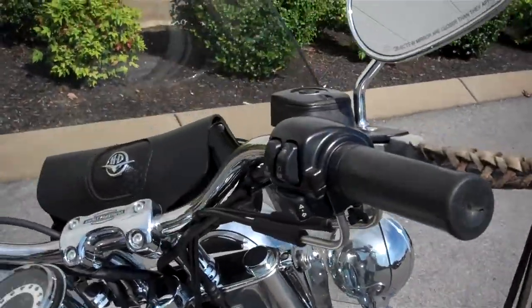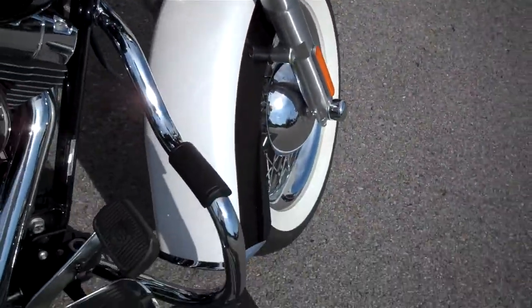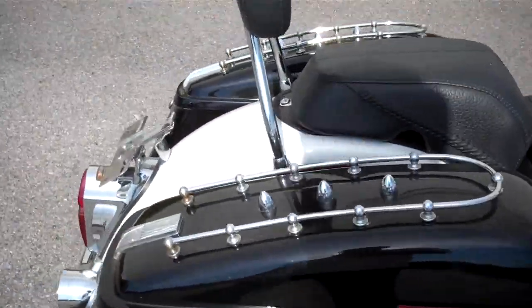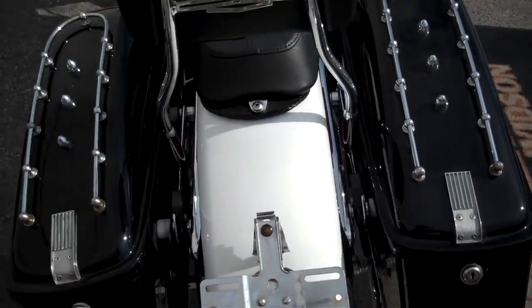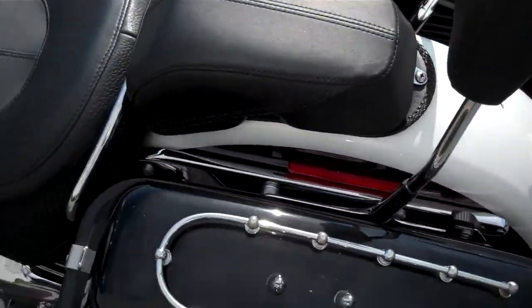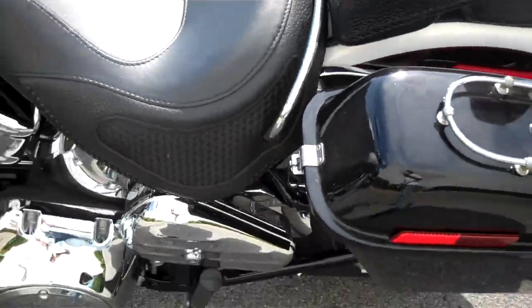A lot of nice accessories on this one: detachable windshield and bag on the back of the windshield, engine guard, left the exhaust and air box stock, added removable saddlebags, also a quick-detach backrest, lay-down license plates, doesn't appear to be any nasty gashes or gouges in the paint, and another storage box here on this side of the motorcycle.